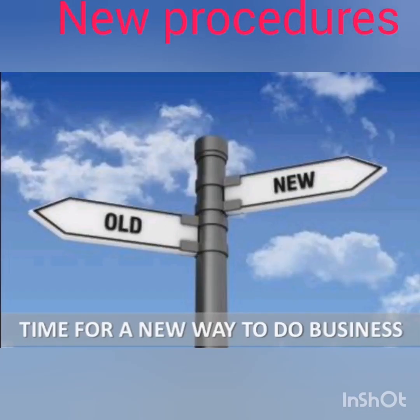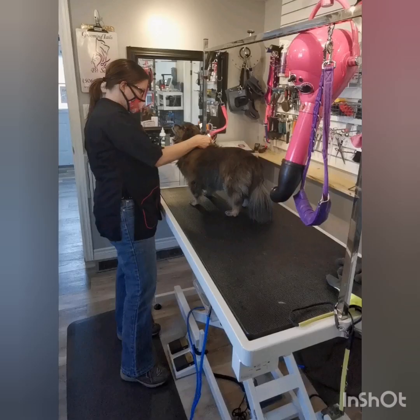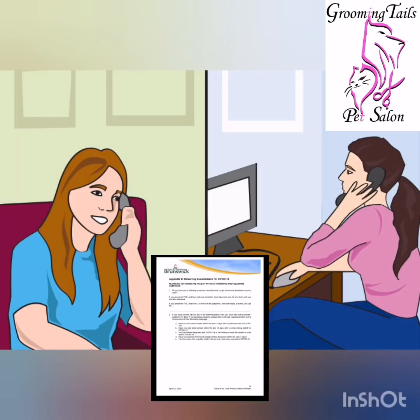Grooming Tales Pet Salon has new policies and procedures in how we have to move forward in order to operate safely for our community. Before being able to book an appointment, customers must answer screening questions for COVID-19.